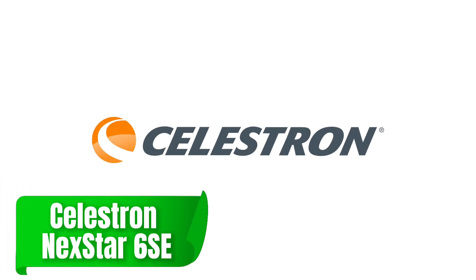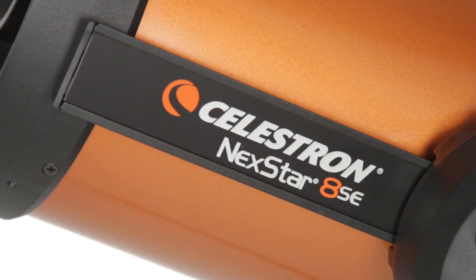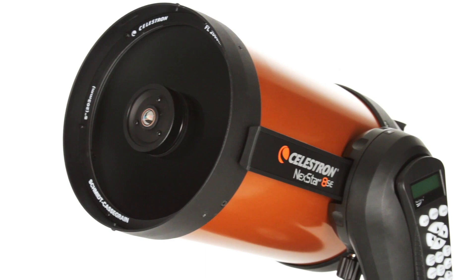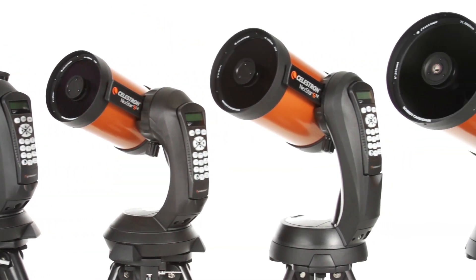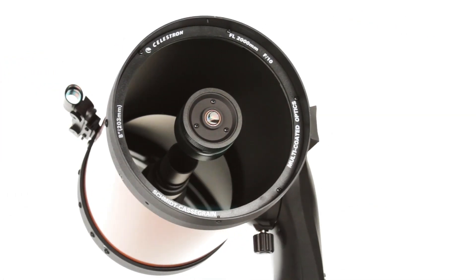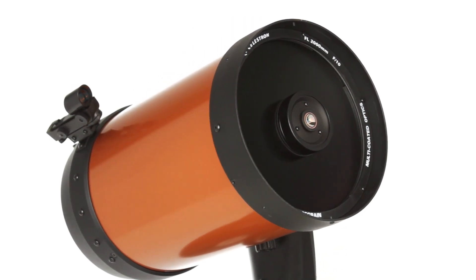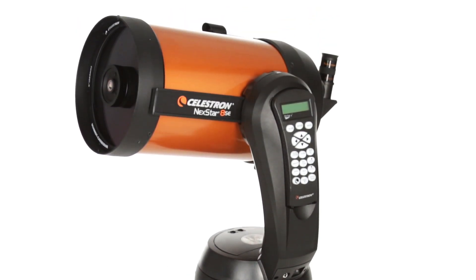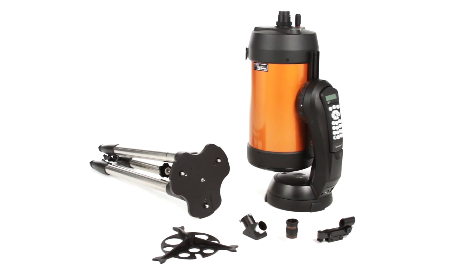For those who prioritize ease of use and advanced features, the Celestron Nexstar 6 SE is a game-changer. This telescope combines a 150mm aperture with a computerized Go-To mount that automatically locates and tracks over 40,000 celestial objects. Its high-definition optics ensure crisp, clear images, making it perfect for capturing intricate details of the moon, planets, and deep-sky wonders. The Nexstar 6 SE also comes with a sturdy tripod and solid build, ensuring stability during viewing sessions.